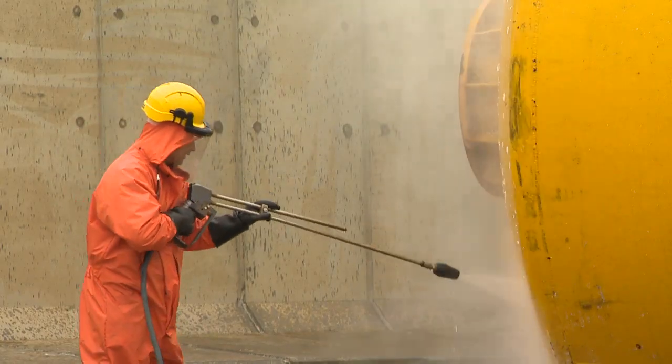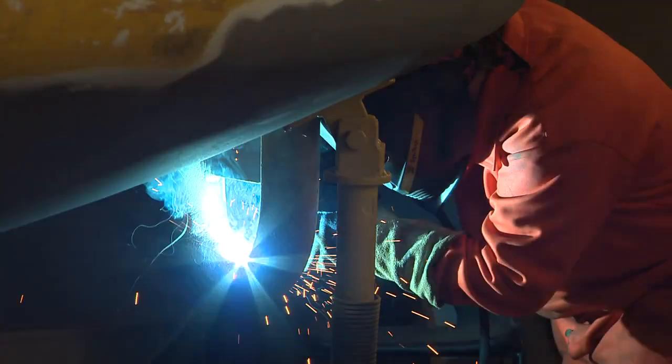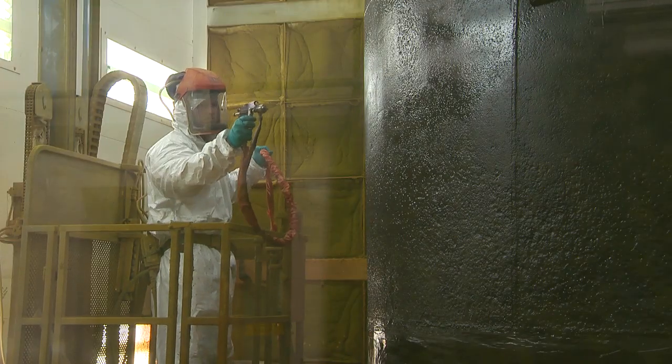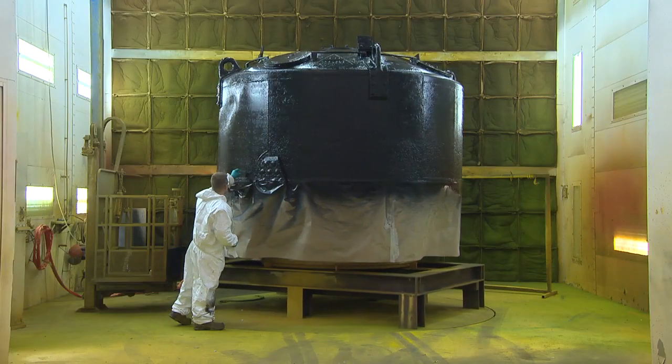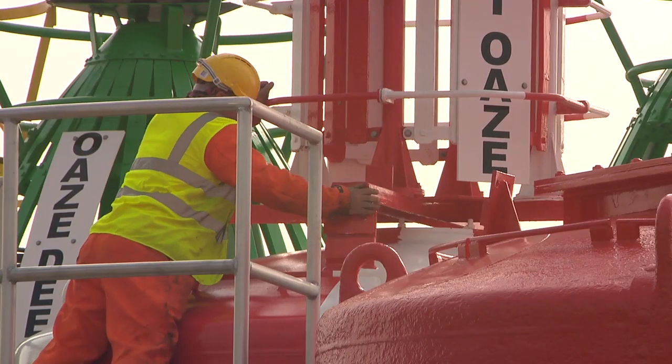Many of our buoys are 50 to 70 years old and have been placed on various different stations during their lifetimes. When they're reassembled, the correct marks must be added, as well as any technical equipment.